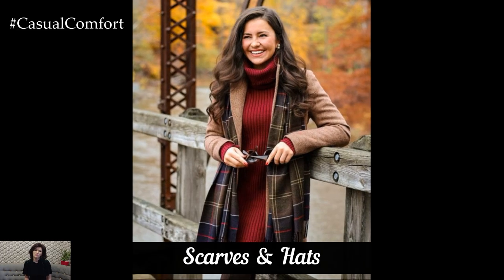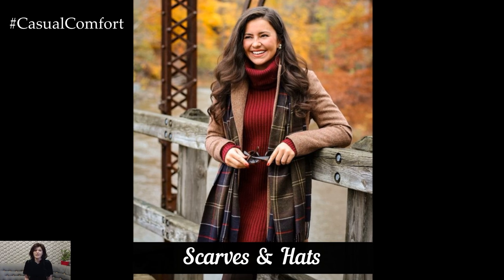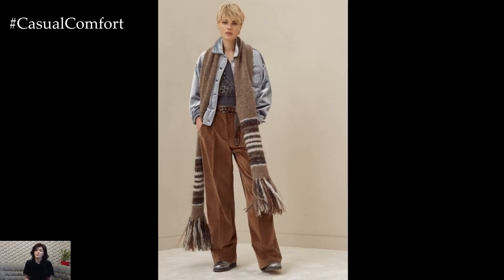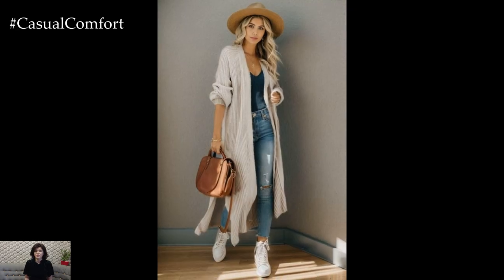Fall is the perfect season to accessorize with scarves and hats. A chunky knit scarf not only keeps you warm but also adds texture and color to your outfit. Opt for scarves in luxurious fabrics like cashmere or wool,